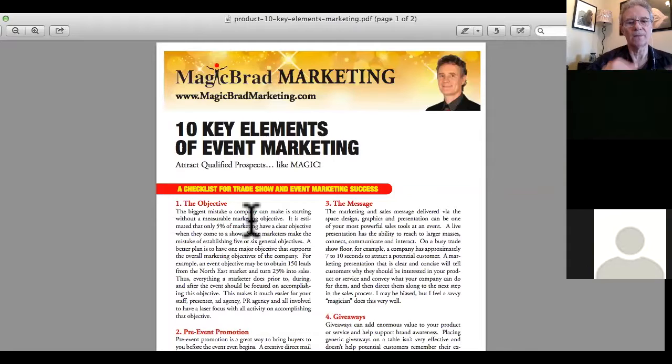I've got this PDF document available if you want it. I'm going to stop the screen share and save the recording, then upload it to YouTube. If you want it, just let me know and I'll send it to you. This is Magic Brad signing off. I've got a bunch more of these documents and plan on doing more of these presentations — if you like this, let me know and I'll do more. Peace and happiness!